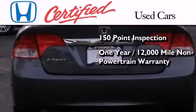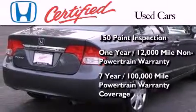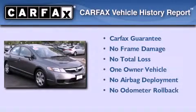This certified Honda includes warranty coverage on top of what's left of the original new car warranty, and 7 years or 100,000 miles of powertrain warranty coverage. This Honda has had only one owner, and it qualifies for the Carfax buyback guarantee.